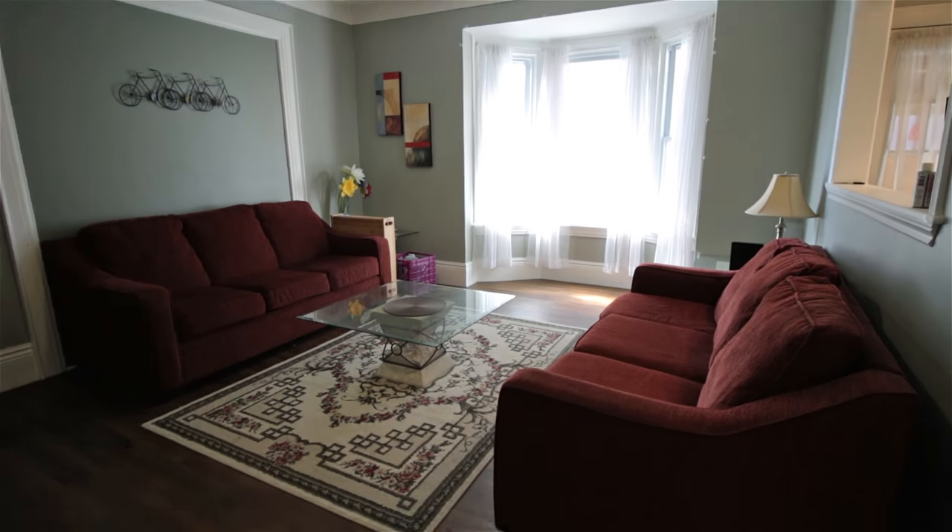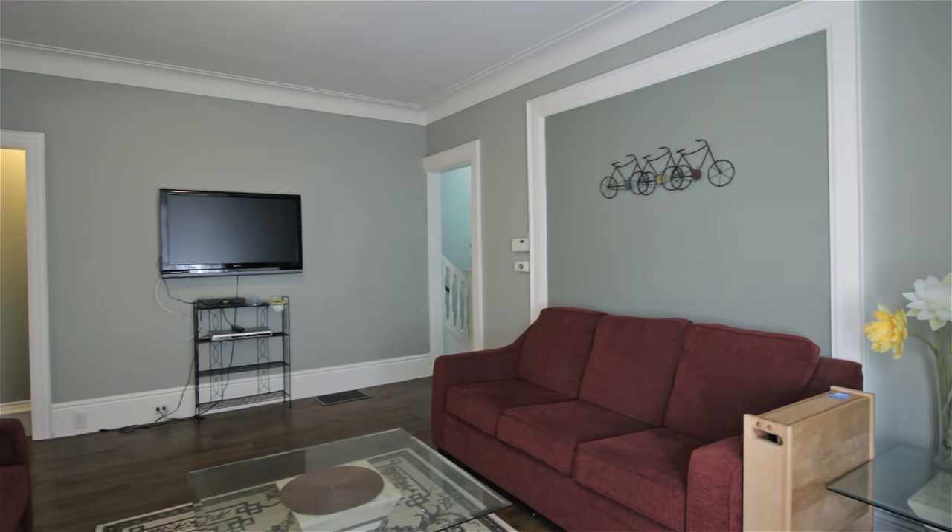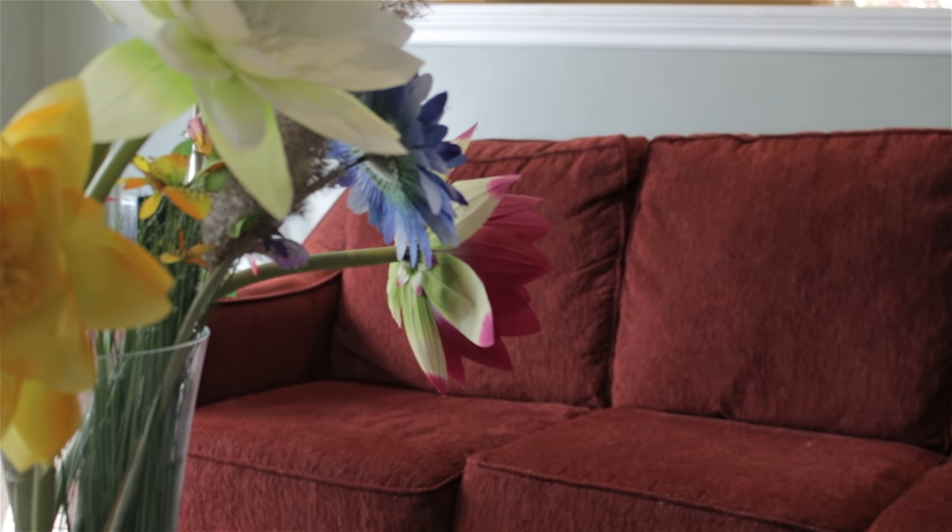This is a very pretty house that is so very comfortable. Just open the front door and you'll be sold. How nice is this for a media room? You won't want to leave.